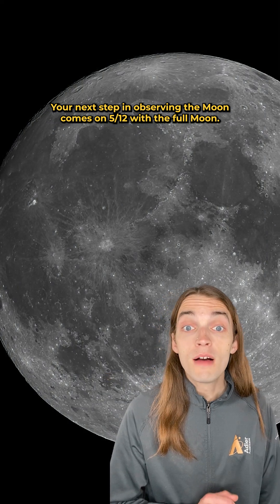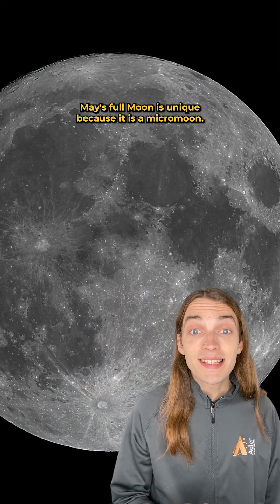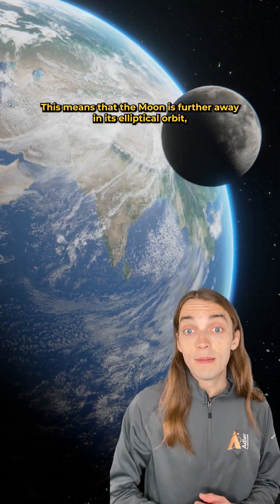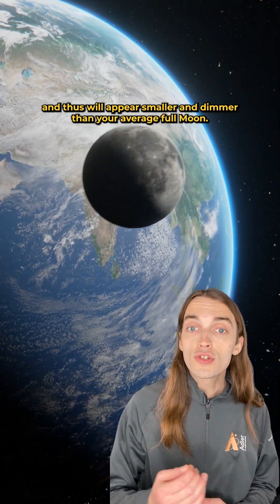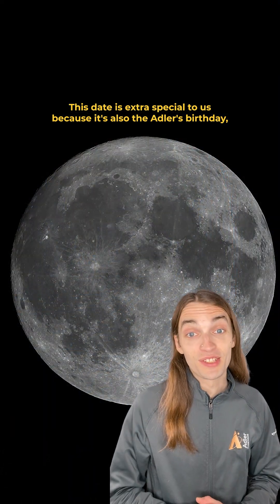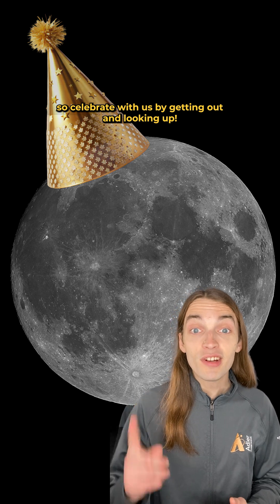Your next step in observing the moon comes on the 12th with the full moon. May's full moon is unique because it is a micromoon. This means that the moon is further away in its elliptical orbit and thus will appear smaller and dimmer than your average full moon. This date is extra special to us because it's also the Adler's birthday. So celebrate with us by getting out and looking up.